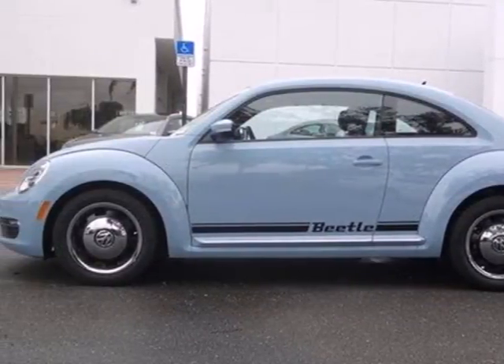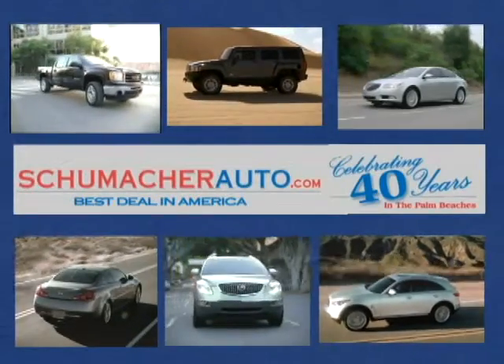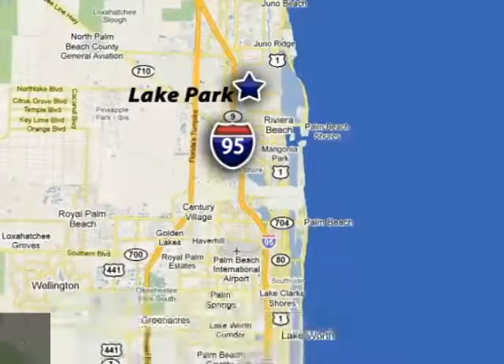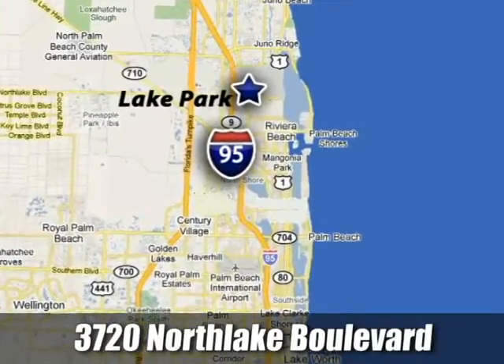Stop in and take it for a spin. At Schumacher North Palm, we'll treat you the way you deserve to be treated. We're conveniently located at 3720 North Lake Boulevard in West Palm Beach, Florida.